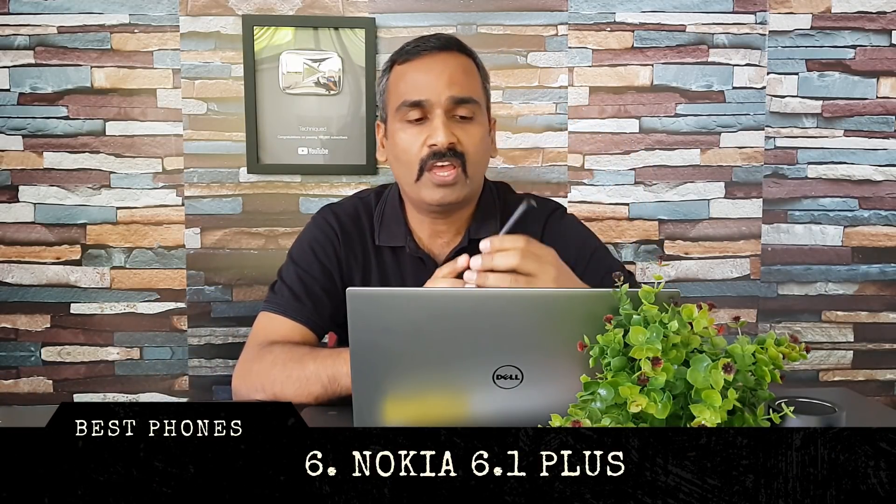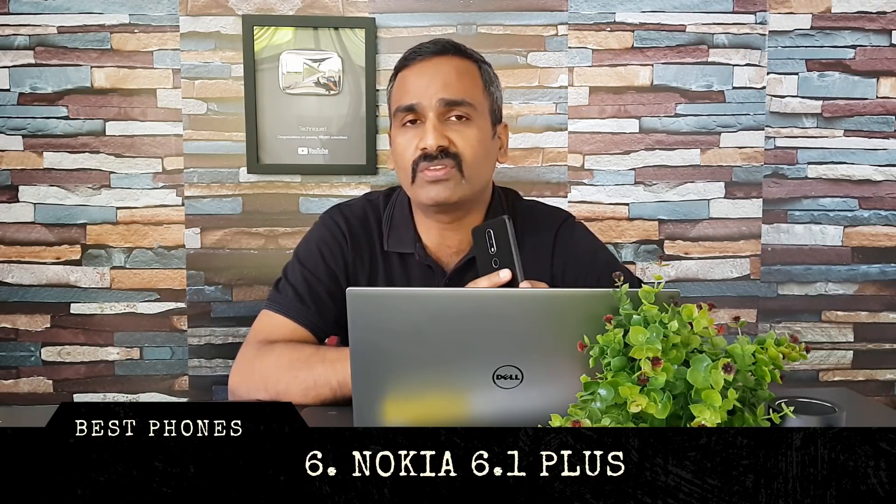Next up is the Nokia 6.1 Plus. If you're looking for a compact smartphone with great looks, this is probably the best option in this price segment. It has a 5.8-inch Full HD+ display with a notch and a premium glass finish. The cameras are decent — 16-megapixel primary, 5-megapixel secondary, and a 16-megapixel selfie camera. It has a 3,000mAh battery and runs stock Android.